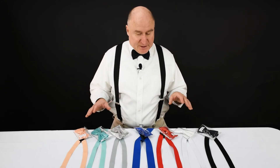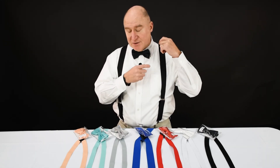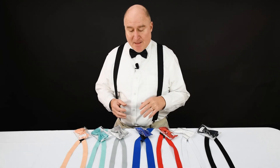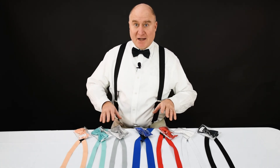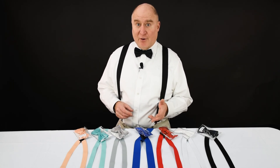Now the bow ties that we currently sell are pre-tied bow ties with elastic, adjustable neck straps. They're perfect every time — they come perfectly tied so you don't have to worry about tying them. The adjustable neck strap means they can fit a wide variety of folks.